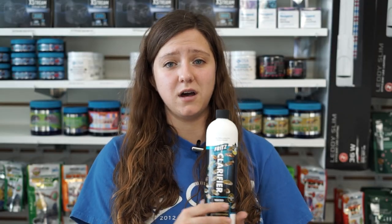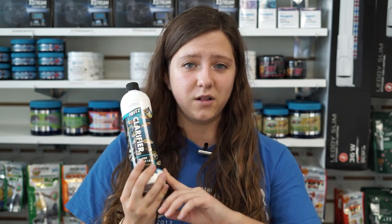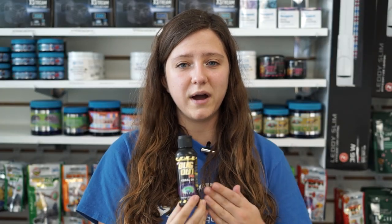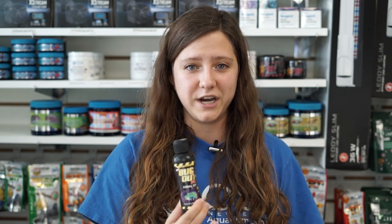We also have Clarifier back in stock. If you've got a big holiday party coming up and your tank's looking a little cloudy, this will definitely help get your water clear in no time. Also new at our Seekonk location, this is Bugout, which is Fritz's version of Coral Dip. If you've got a reef tank and you're getting some new coral frags for the holidays, definitely good to have this at home to make sure you're not bringing home any unwanted hitchhikers.